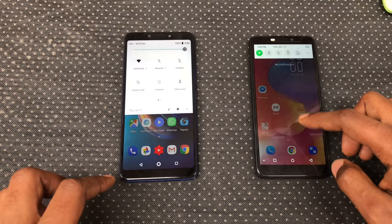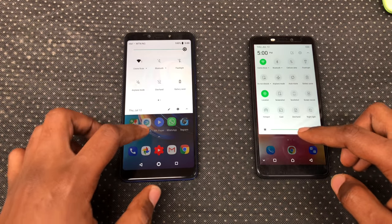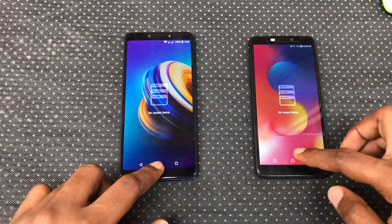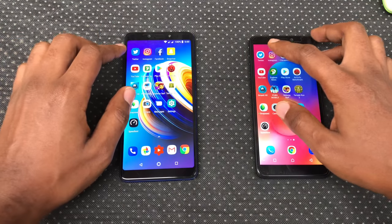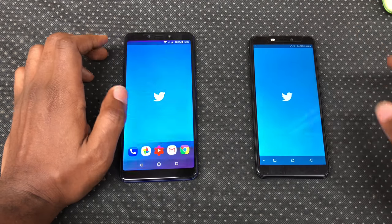They're both on 100% battery life and set on max brightness. They're connected to the same WiFi and have nothing running in the background. Note that this isn't a scientific test or anything like that, so let's have fun with this one. Let's go ahead and open Twitter.